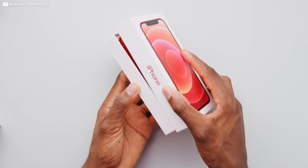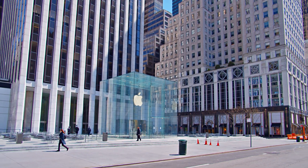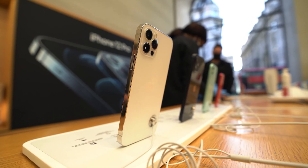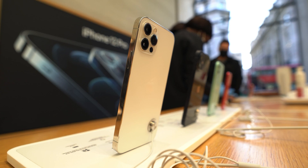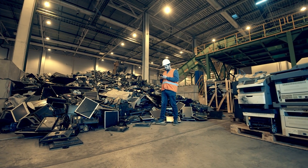That's a stroke of genius on Apple's part, because Apple is quite literally selling the same device twice. To be clear, that's only if the iPhone is still in saleable condition. If the device isn't in such good shape, the customer gets nothing and the phone gets recycled.